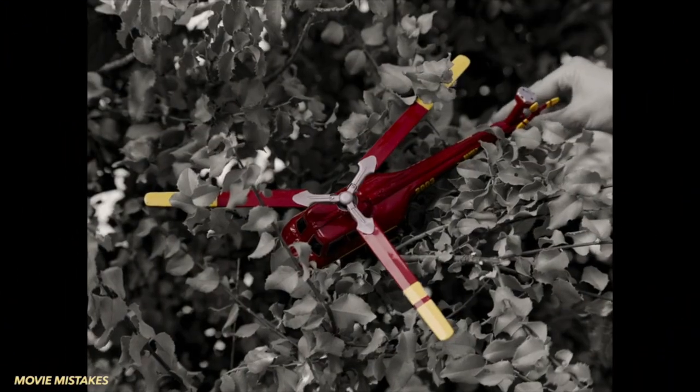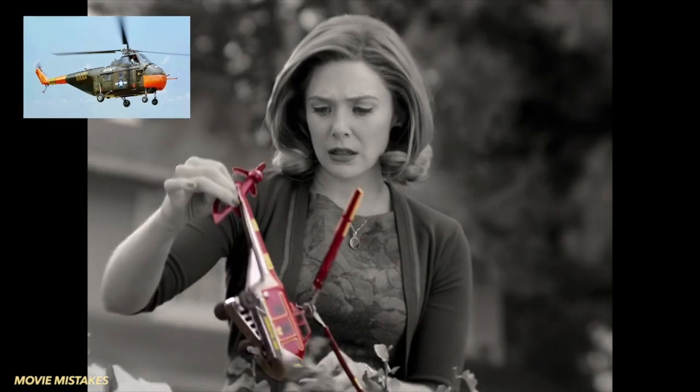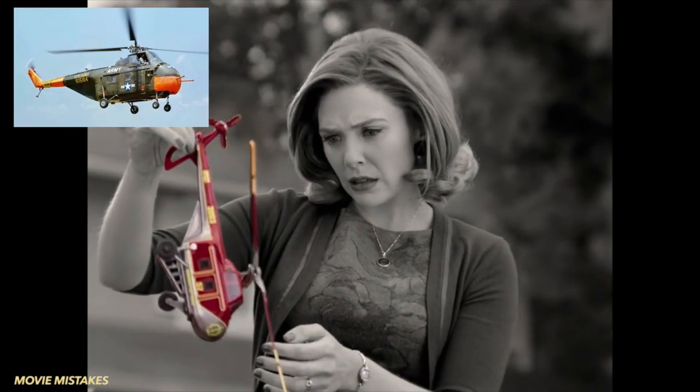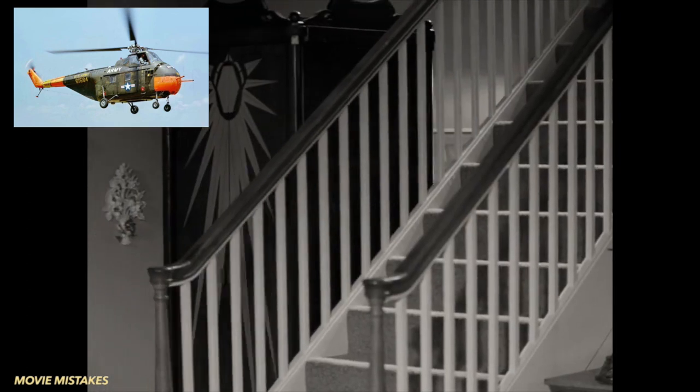The toy helicopter that Wanda finds in a bush is consistent with the 50s and 60s, as it resembles a Sikorsky H-19, which first entered military service in 1950 and became known for its use during the Korean War.